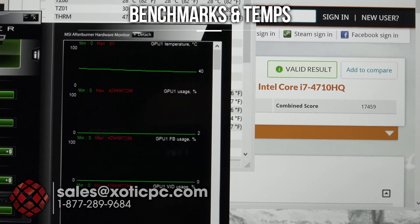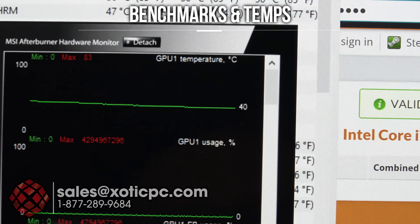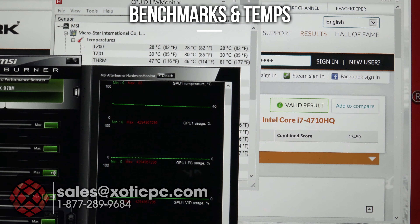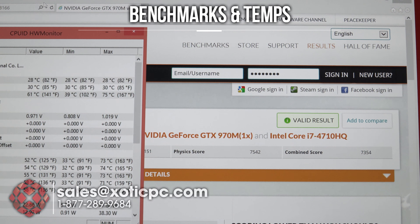Hardware Monitor is showing our CPU temps at 79 to 81 — lower 80s, very respectable for this thin chassis. MSI Afterburner is showing our GPU temperatures at 83°C. Good numbers all the way around. We'll run one more benchmark — 3DMark 11 — and see where those numbers get us.